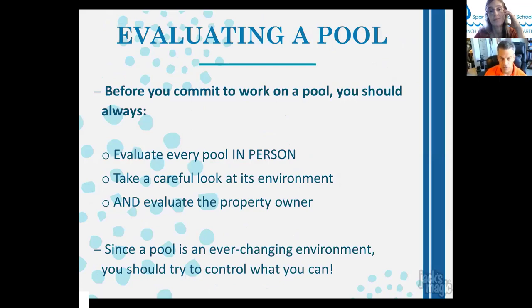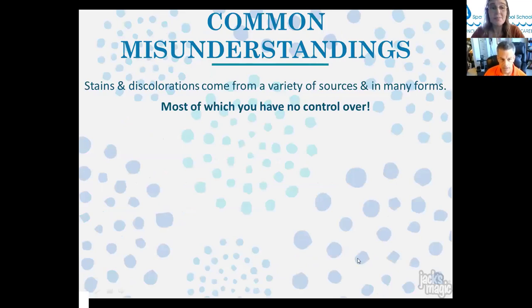As a service professional, you should always evaluate a pool in person before committing to working on it — it may not be a pool you want to inherit. Evaluate the property owner as well, since not every customer-business owner relationship is a good one. A pool is an ever-changing environment, so you need to control what you can — stains and discolorations come from a variety of sources, most of which you have no control over.